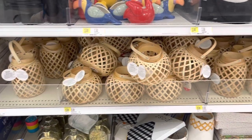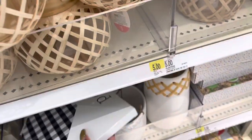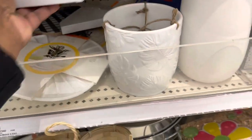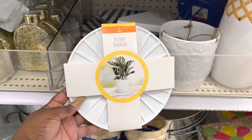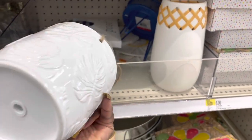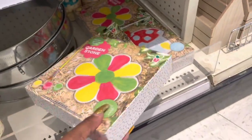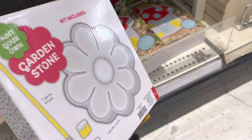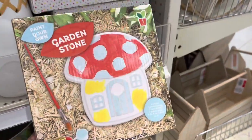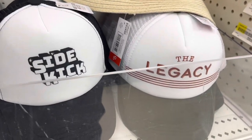Post — that's $5. Planter saucer — $5. Oh, these are cute — planter hanger, I believe that's $5 too. I didn't see it in the rows. Garden stone — those are $3. And they have the mushroom. The hats. Sidekick. The legacy — $5.